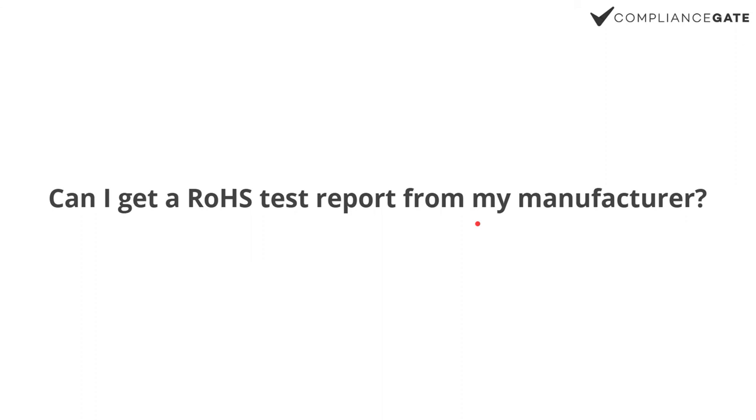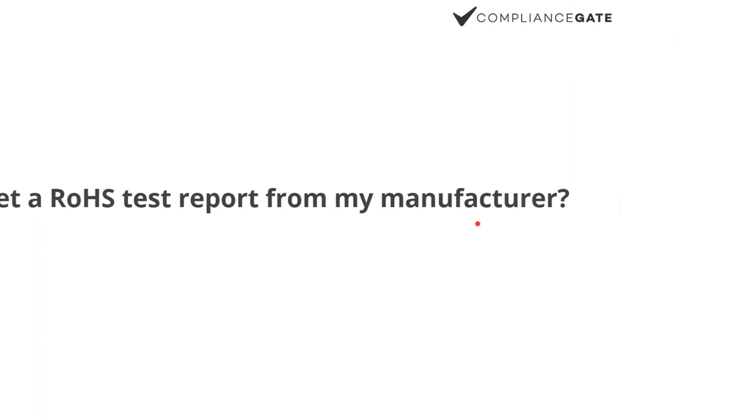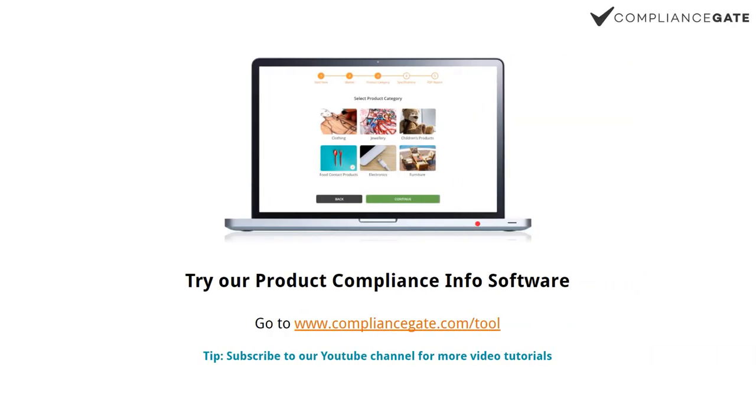I'm not sure what percentage of component output is RoHS-compliant — whether it's 40%, 95%, I don't know. That said, testing is often still necessary, even today. If you want to learn more about compliance requirements, you can go to compliancegate.com/tool and try out our compliance information tool.